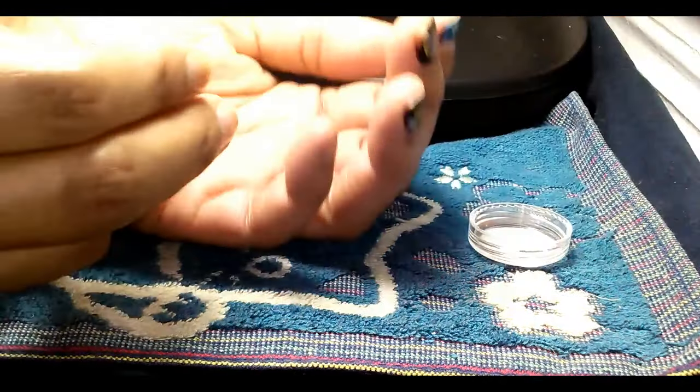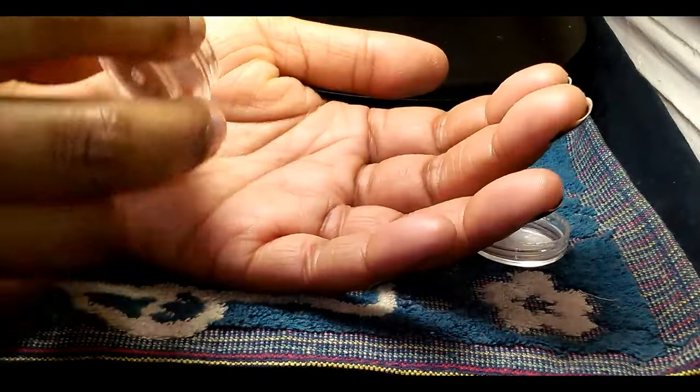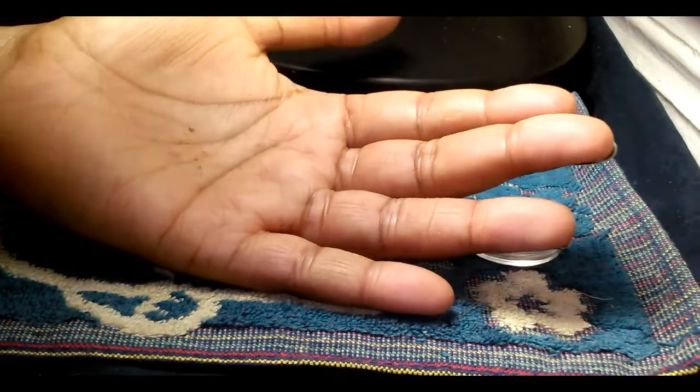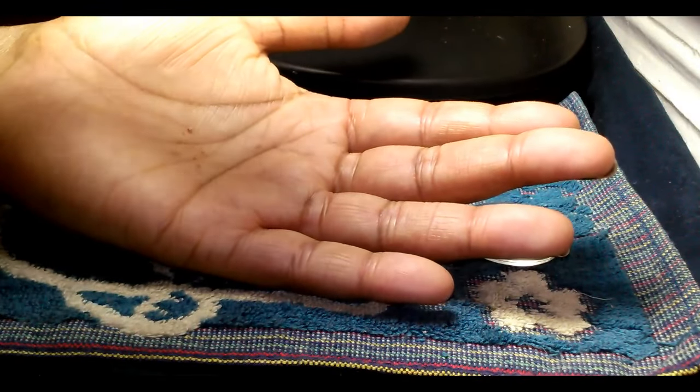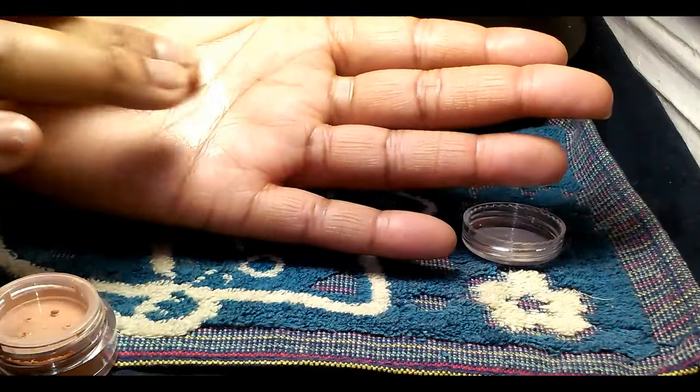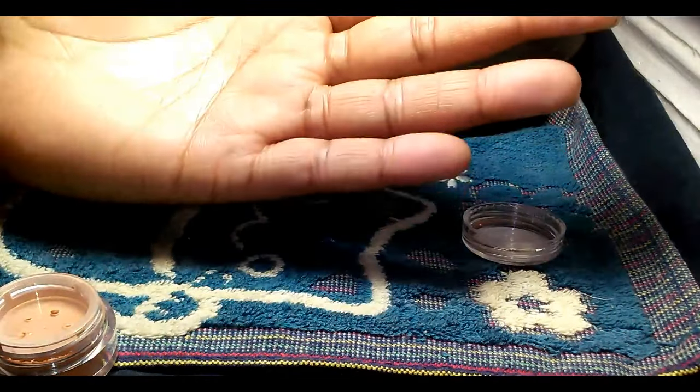This is how you get product out of the sifter jars. You just tap your finger — you can tap it while the lid is still on and then get the product that way, or you can tap it into your hand and pick it up with your finger to apply it to your eyes, or you can just dip your finger directly on top of the lid and get what comes out that way.